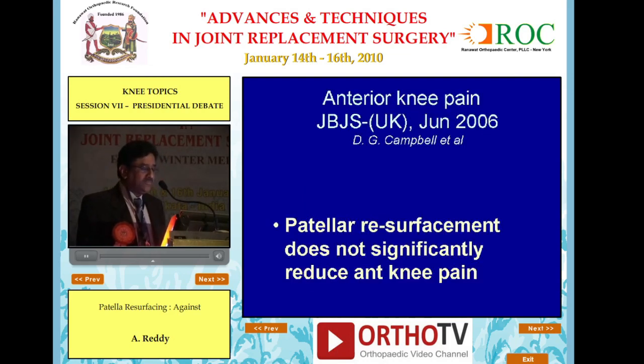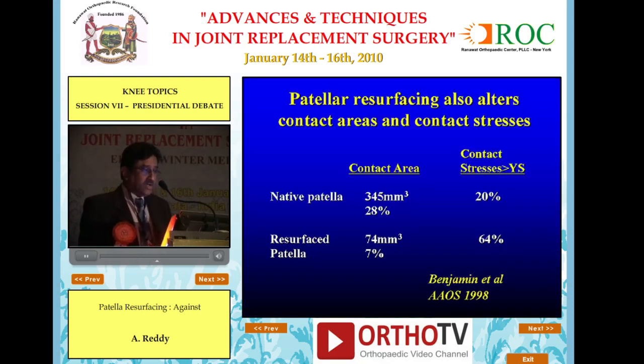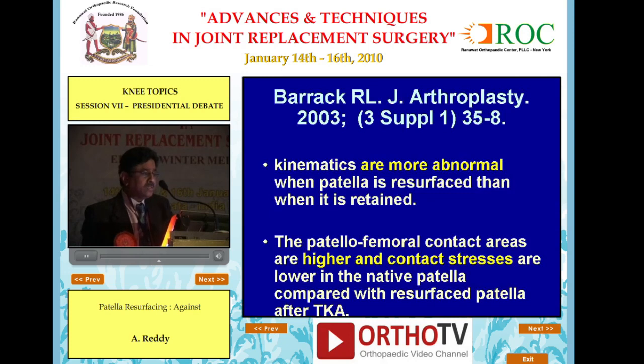Patellar resurfacement does not significantly reduce anterior knee pain. In fact, in Indian patients, it is mostly posterior knee pain — people report hamstring spasms rather than anterior knee pain. Patellar resurfacing also alters contact areas and contact stresses. Kinematics are more abnormal when the patella is resurfaced than when it is retained.